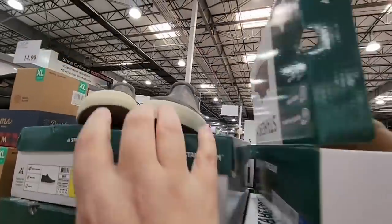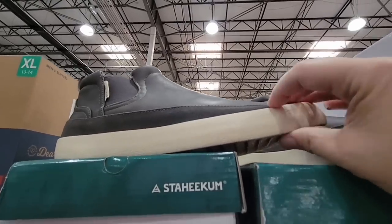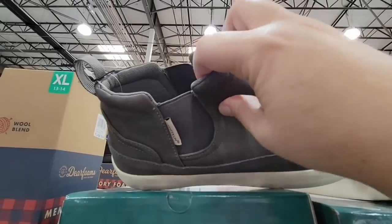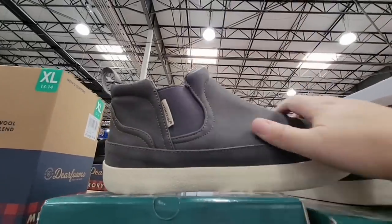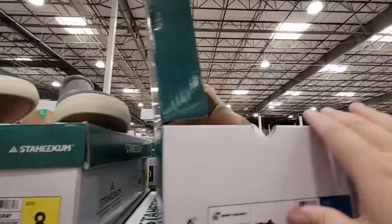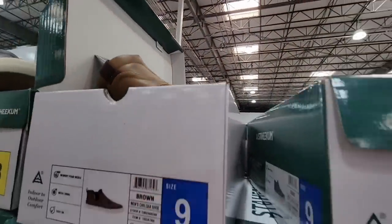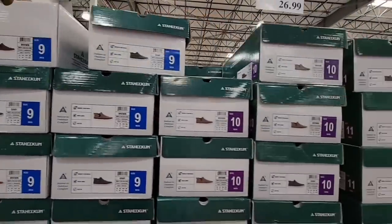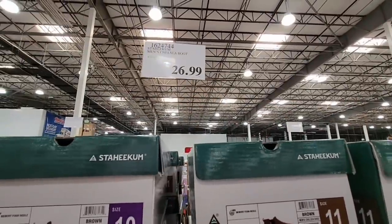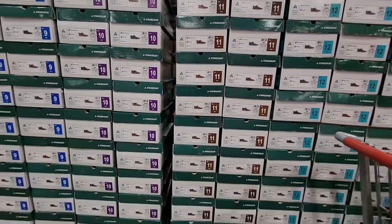Now the men's shoes start at size 8 and go up to usually 12 or 13. If there's a different size, always check Costco.com — especially for clothes and shoes, you might find more colors and sizes available. These shoes come in two different colors and are only $26.99 — not a bad price for a pair of shoes.